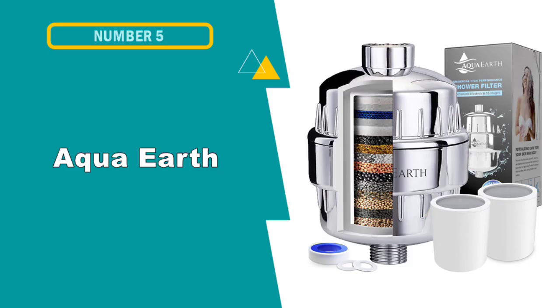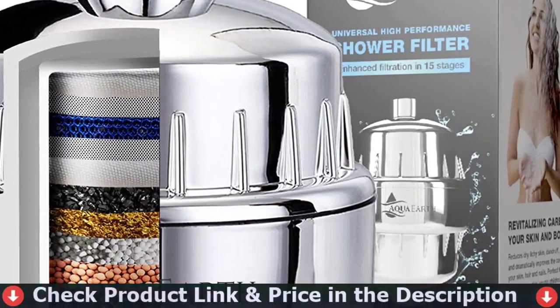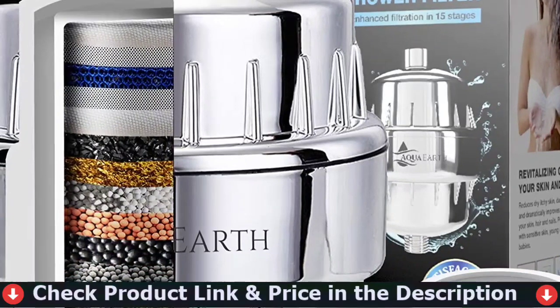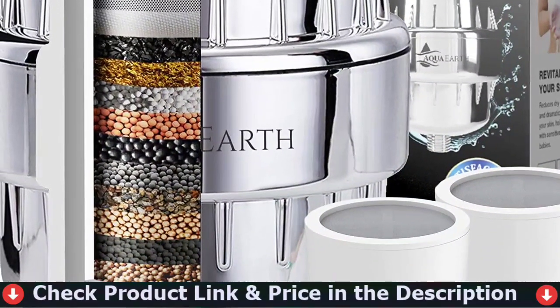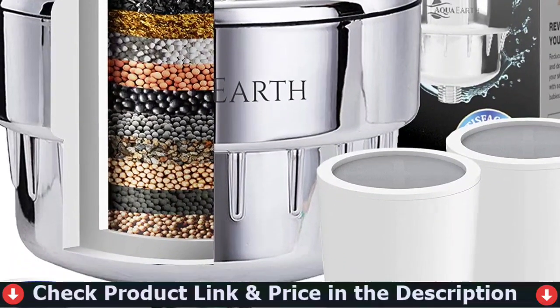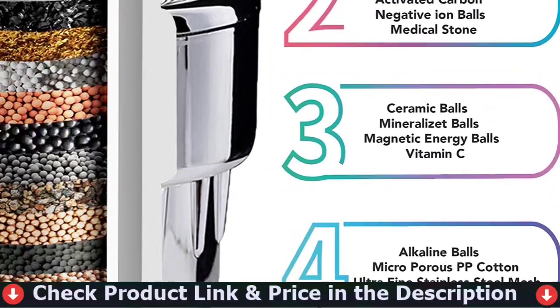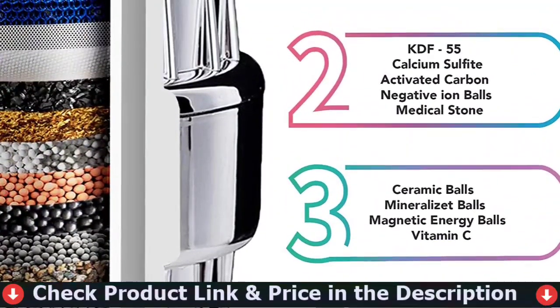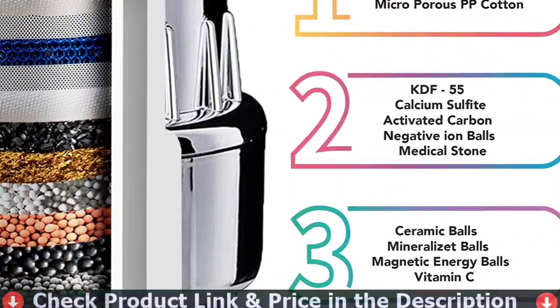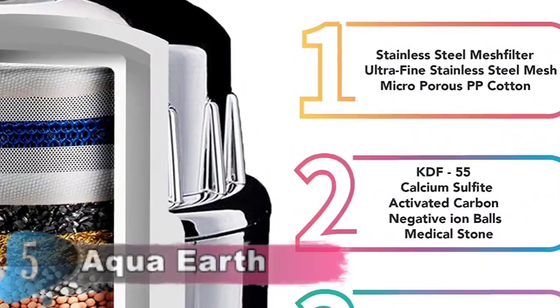Our fifth and last choice is Aqua Earth Shower Filter. This cost-effective shower water filter eliminates chlorine and reduces the amount of fluoride and chloramine in your water. Shower filters for hard water will make your water cleaner and softer. The Aqua Earth Shower Filter reduces the health hazards that come with bathing in hard water, including respiratory issues such as asthma, and general issues such as skin eczema and irritation. It helps eliminate dry, irritated skin, itching and dandruff.